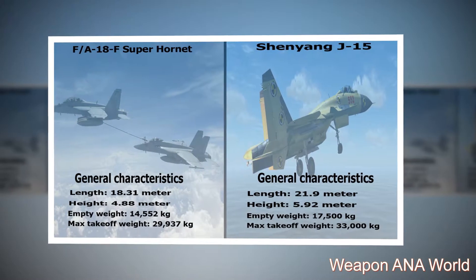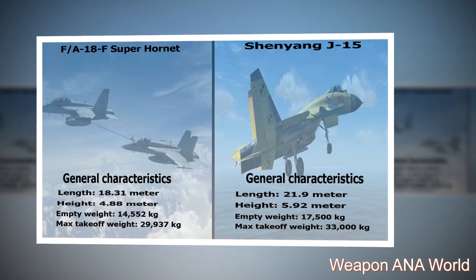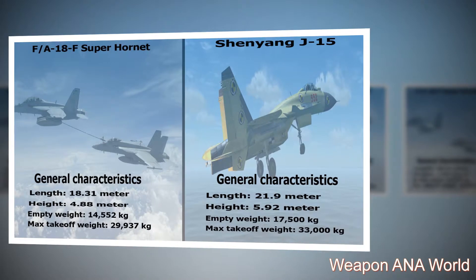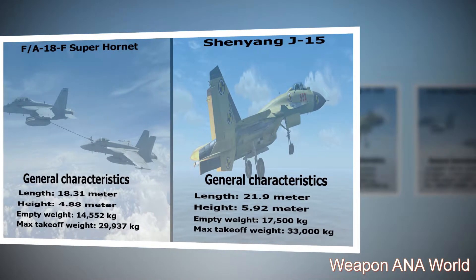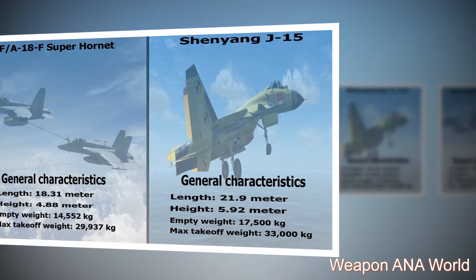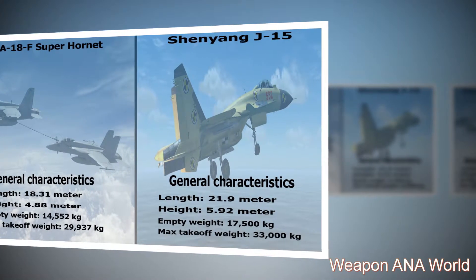Shenyang J-15 general characteristics: length — 21.9 meters; height — 5.92 meters; empty weight — 17,500 kilograms; max takeoff weight — 33,000 kilograms.